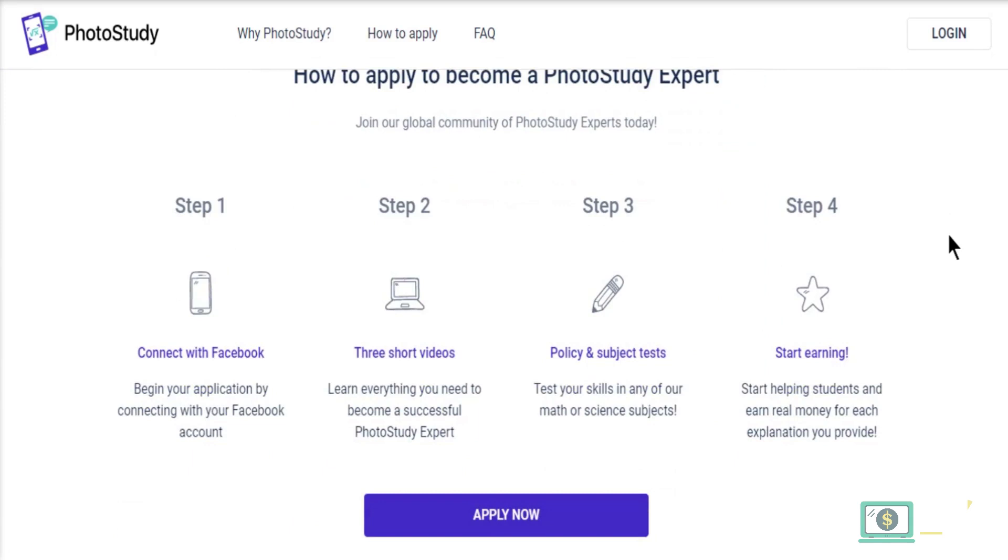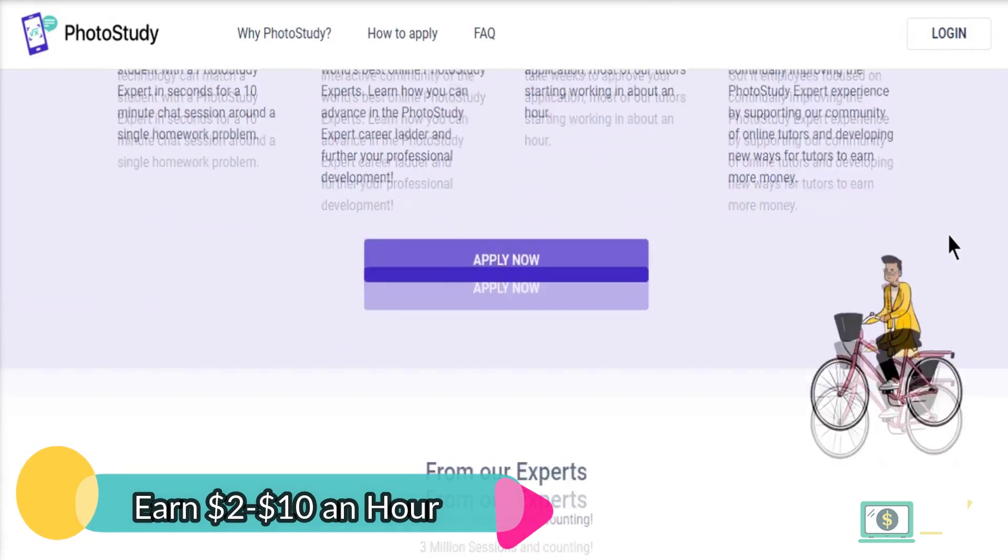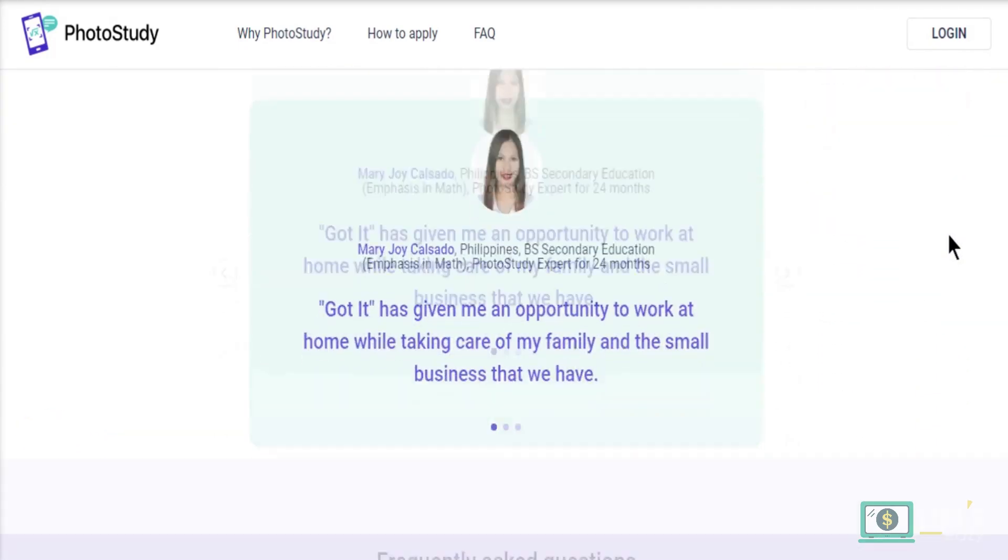Go through their three short training videos to learn everything you need to know about PhotoStudy. Then take their subject tests in any of their math and science subjects. You'll be chosen based on your test performance. If chosen, you can earn money by helping students solve problems in a 10-minute discussion chat. There will be no voice or Skype communication because all communication will be text-based.